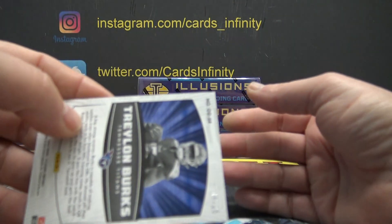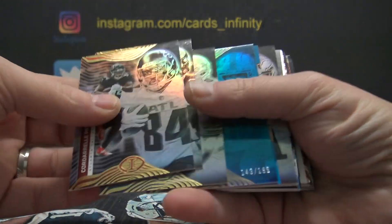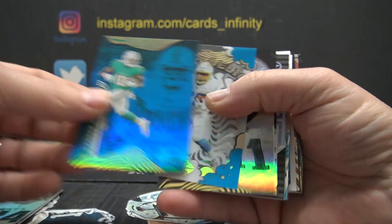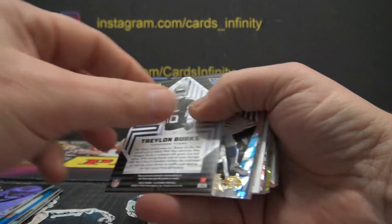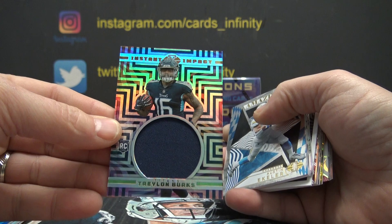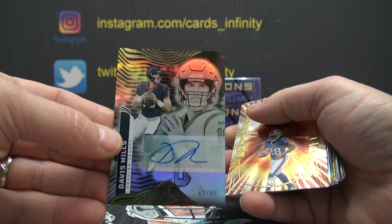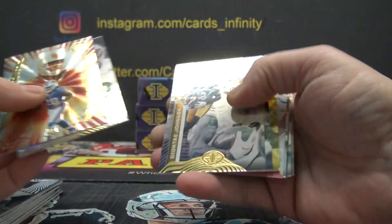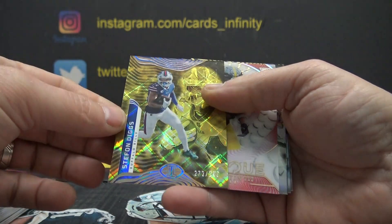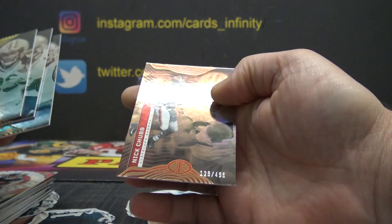Traylon Burks, numbered to only 25. We got a blue Tyreek Hill numbered to 199. 299 Austin Eckler. Another Traylon Burks jumbo jersey. Davis Mills, 63 of 99, Texans autograph — at points he looked really good, and at other points not so much; still a work in progress for the Texans. Numbered to 299 Diggs. Calvin Austin 199. And 499 Nick Chubb.